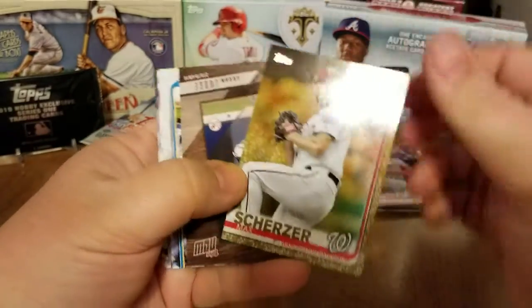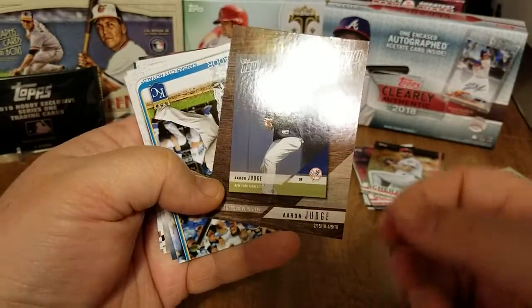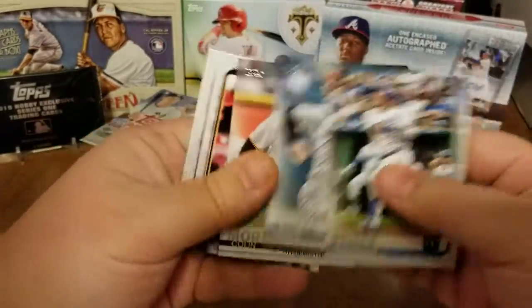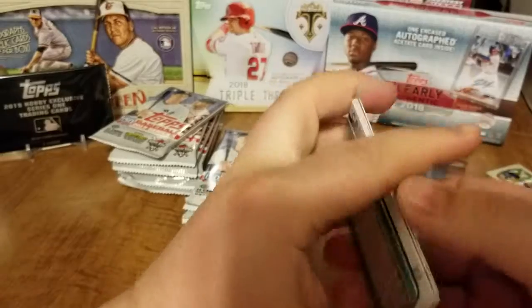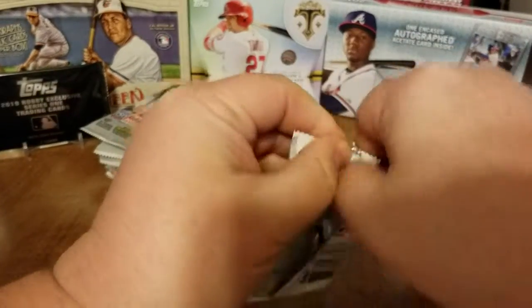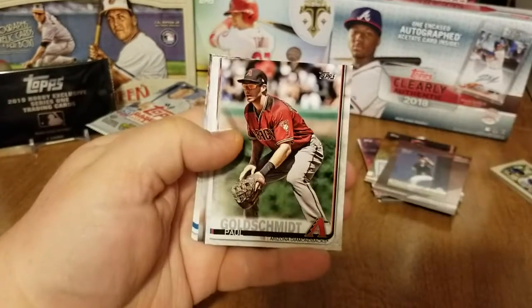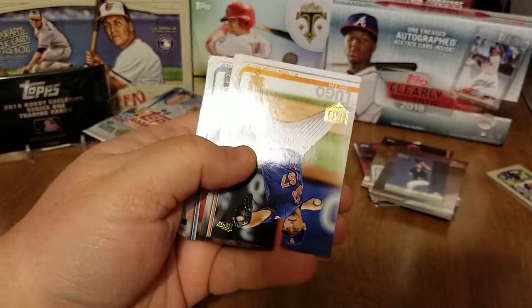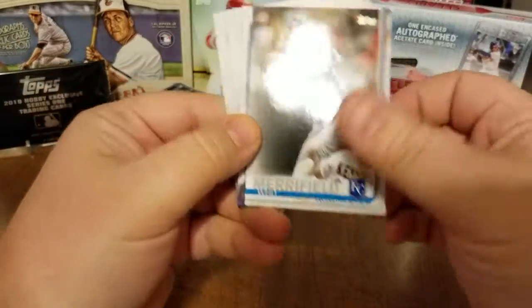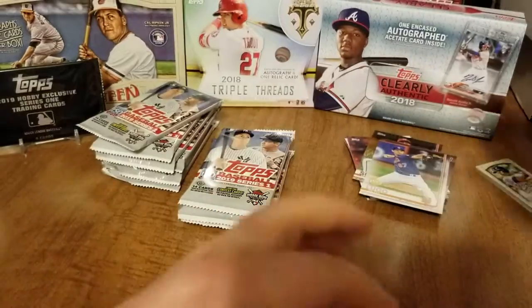There's a Max Scherzer gold card number 1921 out of 2019, and then another Topps Now baseball card of a baseball card. Back to the base cards, a couple Pirates there. Oh nice, Nick Markakis — there is a player I sorely miss being on the Orioles, really wish they never would have let him out of free agency. Seth Lugo 150 foil card with Merrifield, and back to the base cards.